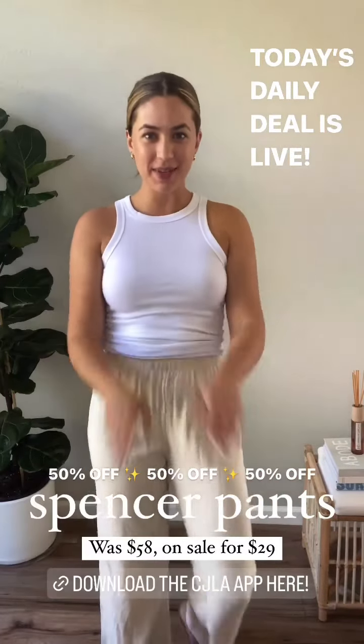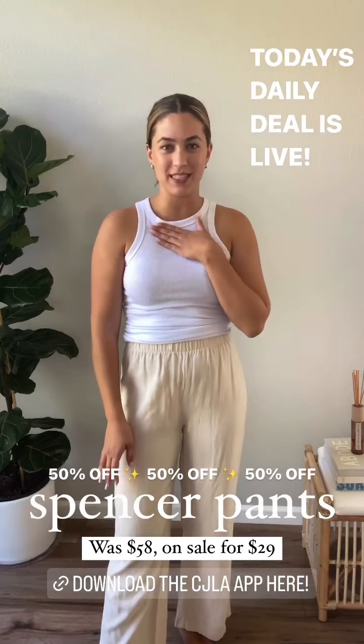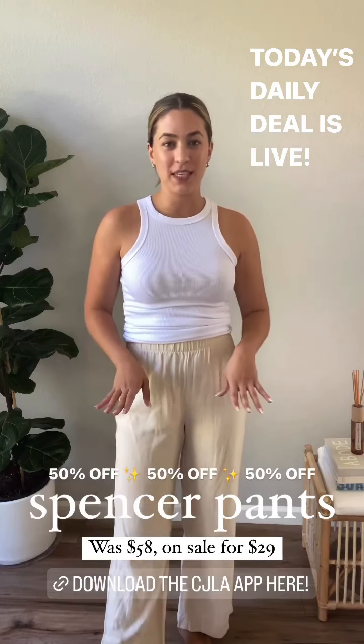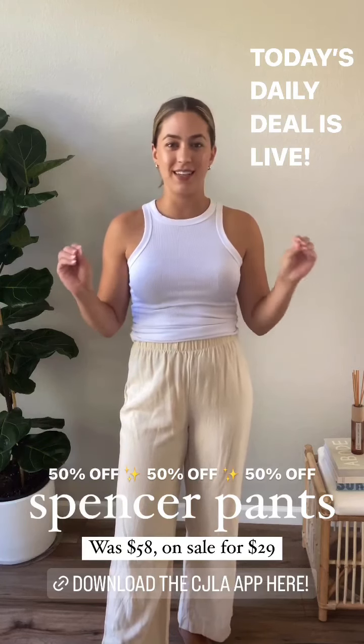Hey CJLA! I'm so excited to be kicking off today's daily deal because it is one of my personal favorite pieces that we have at CJLA right now — and it is none other than the Spencer Pants. I personally own these and love these, so I'm so excited to kick off the daily deal today and talk all of the details.